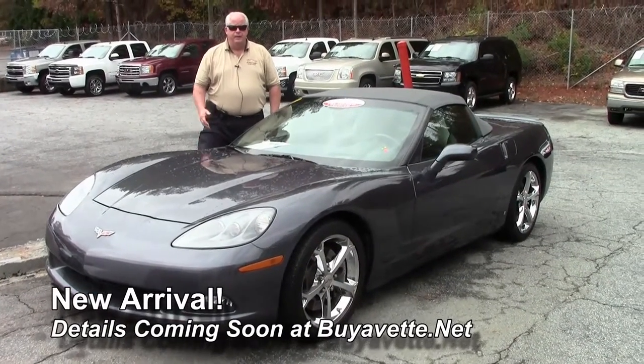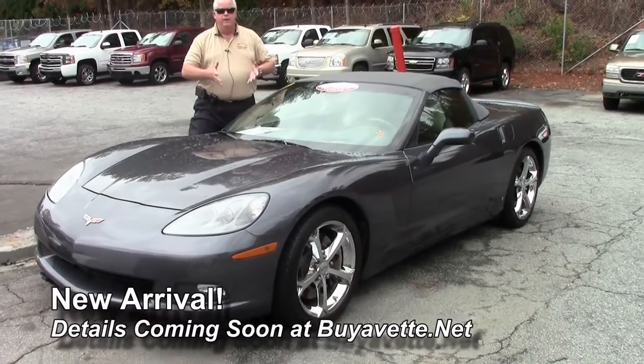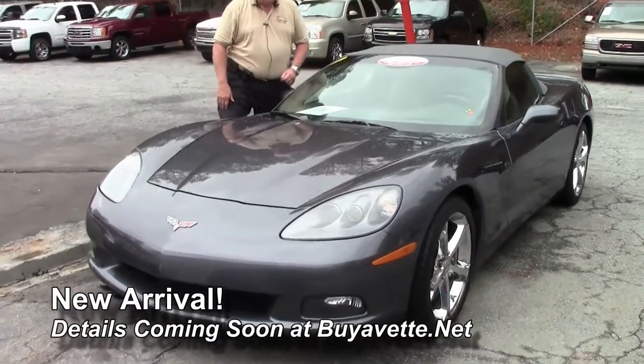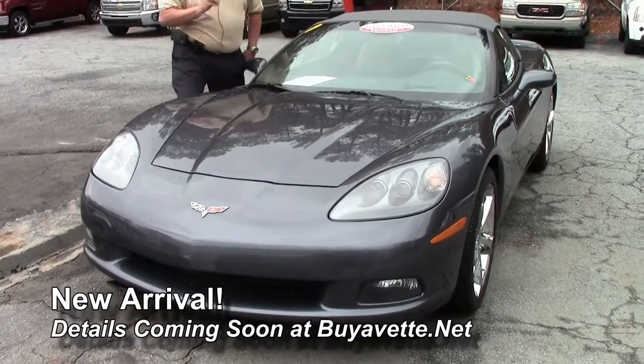Hello folks, welcome to Buy a Vet in Atlanta, Georgia. My name is Rick Engel. I'm going to show you a quick video on this 2009 4LT Cyber Gray with the black gray interior.